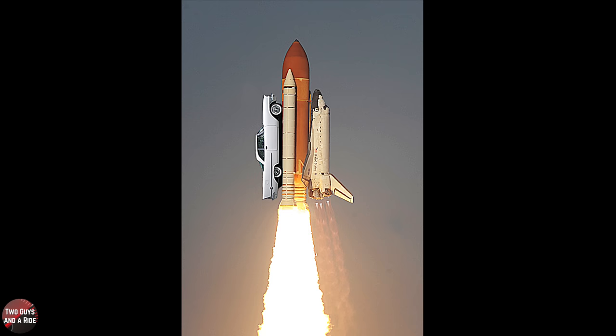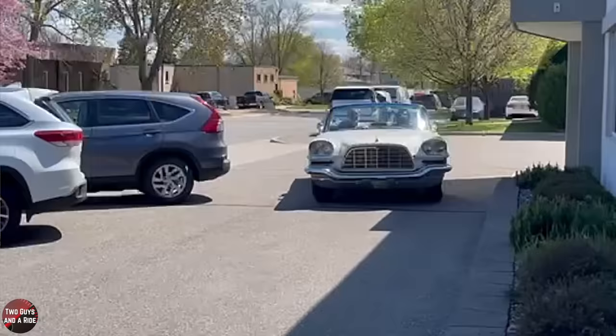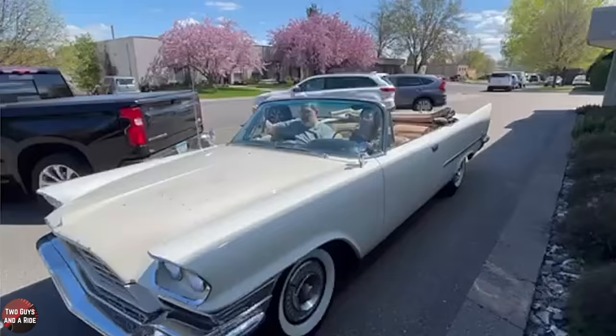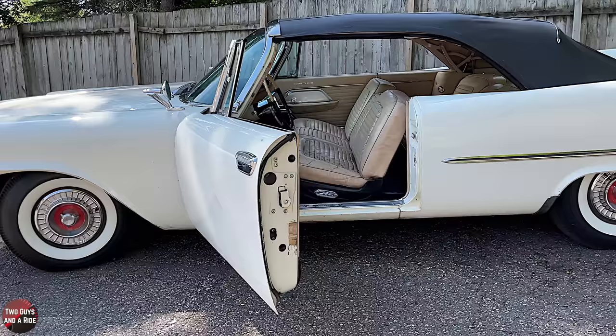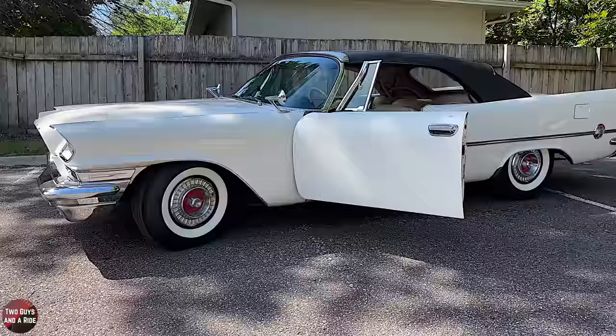What does it ride like? Fantastic. There are no rattles; it doesn't do anything weird. It drives like a perfect brand-new car — it floats down the highway. It brakes straight, steers straight, does everything you'd expect a new car to do. The odometer shows about 48,000 miles and I'm quite confident that's correct, because mechanically it's pretty sound other than the things you'd expect from storage.